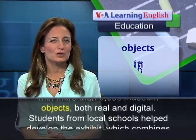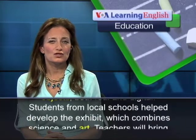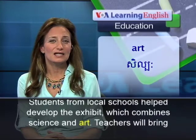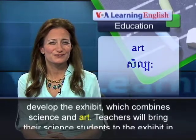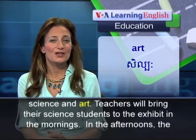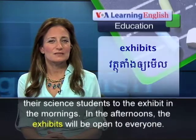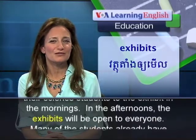Students from local schools helped develop the exhibit, which combines science and art. Teachers will bring their science students to the exhibit in the mornings. In the afternoons, the exhibits will be open to everyone.